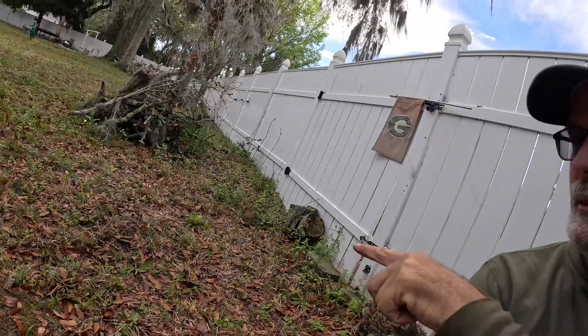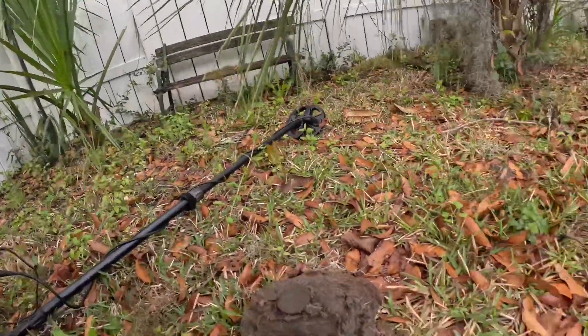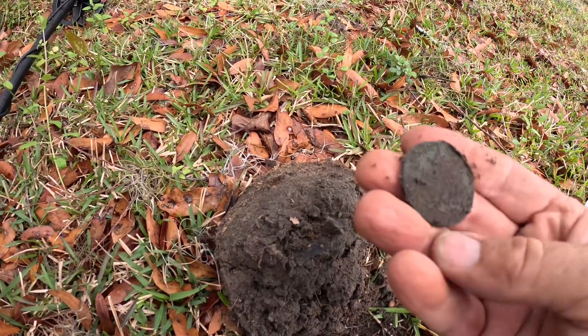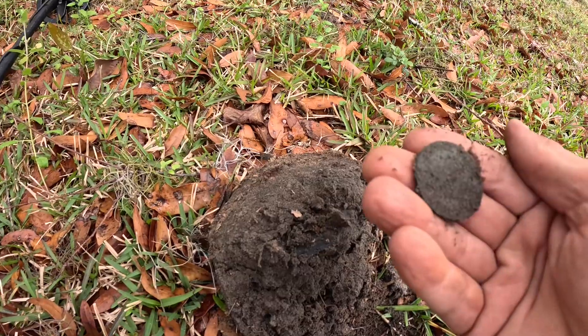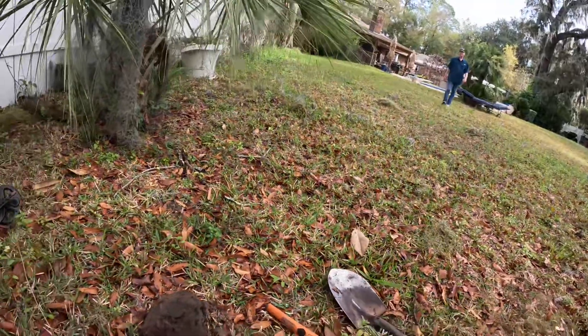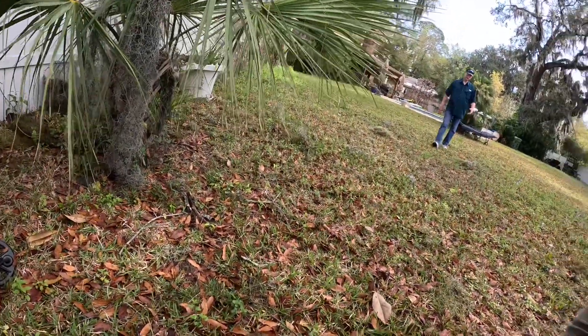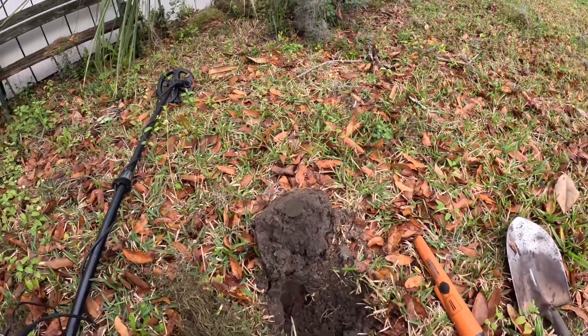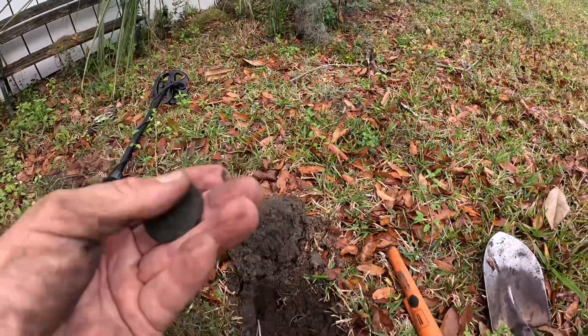I dug right over there and found the toy. I might have found something really cool — I'm not sure yet, I haven't cleaned it up. Now I've got something that's round and interesting looking. What in the world is that? It looks like it's heavy. I don't think it's going to be a large cent. Here comes the owner and we're going to reveal this. I don't know what this is — it looks like the size of a large cent, but I think it's going to be like a medallion or something.